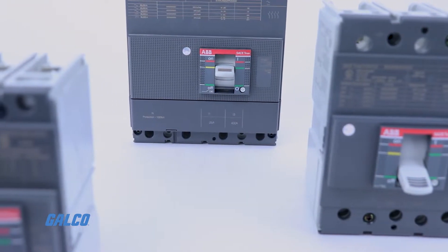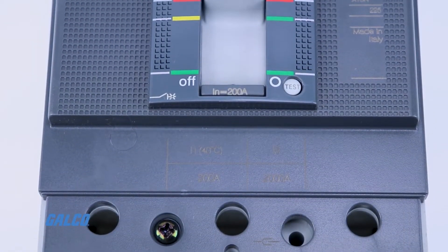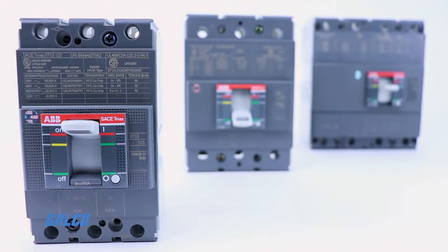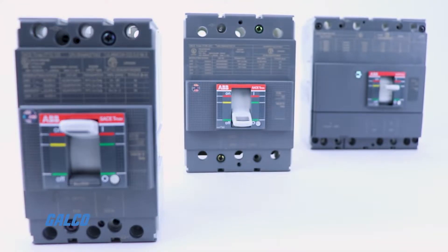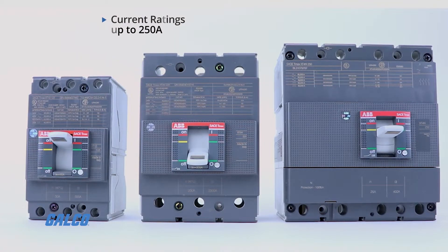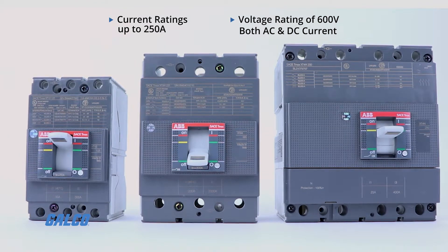TMAX XT Molded Case Circuit Breakers by ABB offer extraordinary flexibility and completeness of range to simplify system designs and reduce inventory and procurement costs. Current ratings up to 250 amps and a voltage rating of 600 volts, both AC and DC current, in the same breaker.